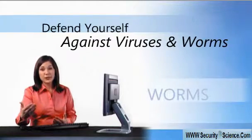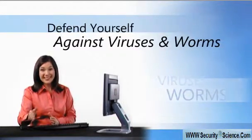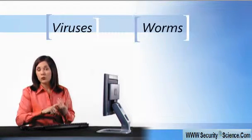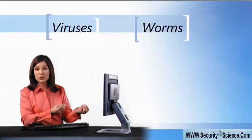I've always told my family the best way to treat a cold or a virus is to avoid catching it in the first place. And it's the same with your computer. The big bugs that you want to avoid are viruses and worms. These are malicious programs that can cause damage to your computer and to the information stored on it.